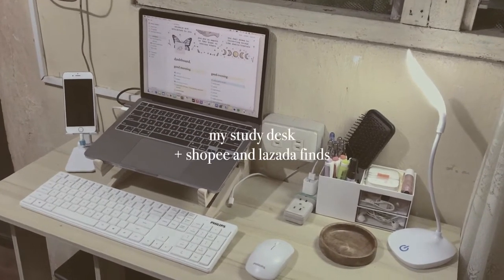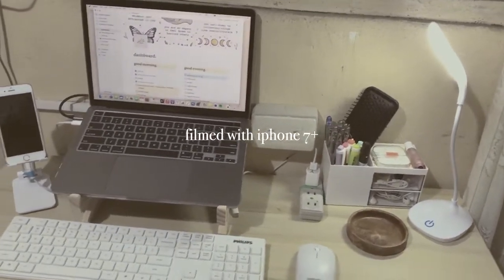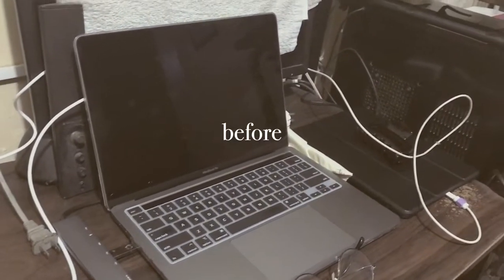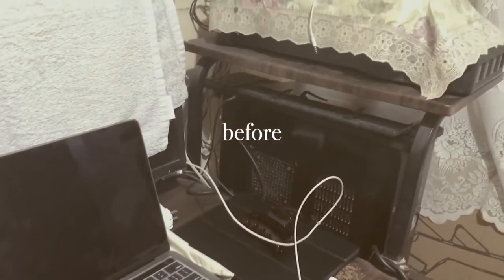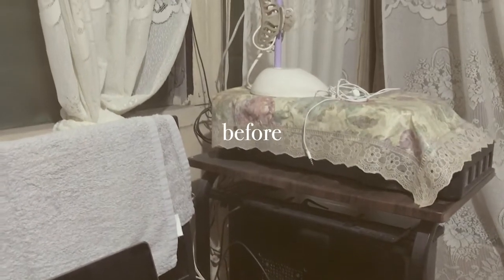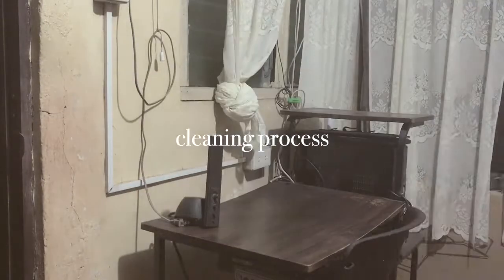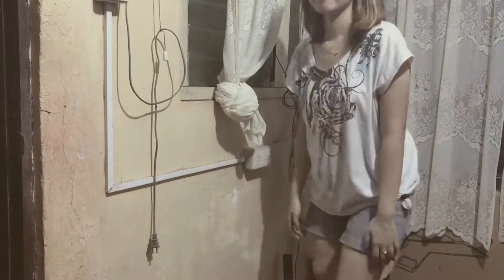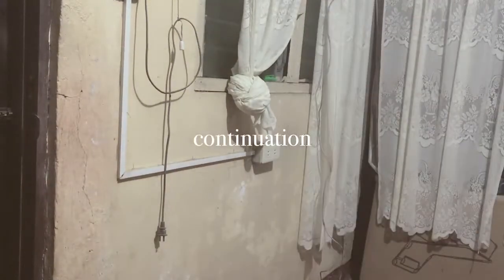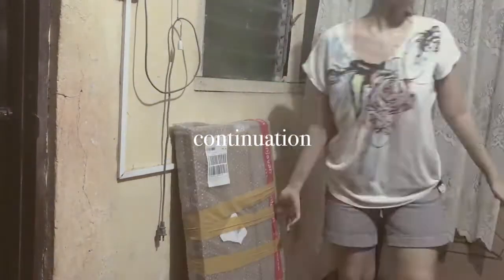Hello lads, lasses, and non-binary mates — welcome to my first video, which is going to be about my study desk. You can see this was my desk setup before. I actually sold the first desk I had because I had to change it. This is me when I woke up and just decided I'm going to fix my desk already — and that's what I did.